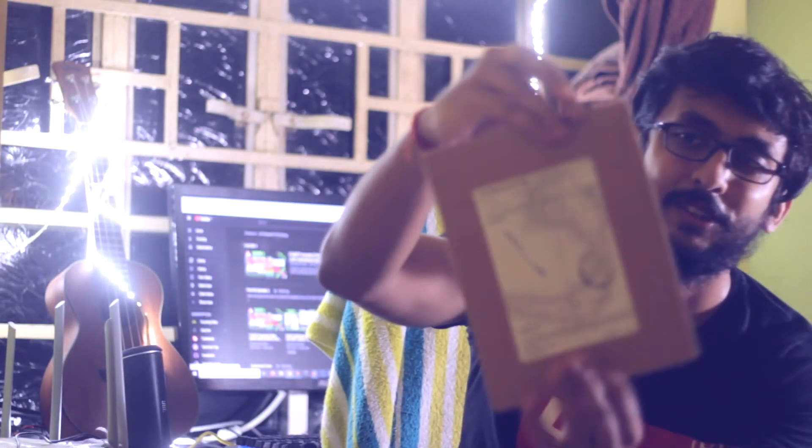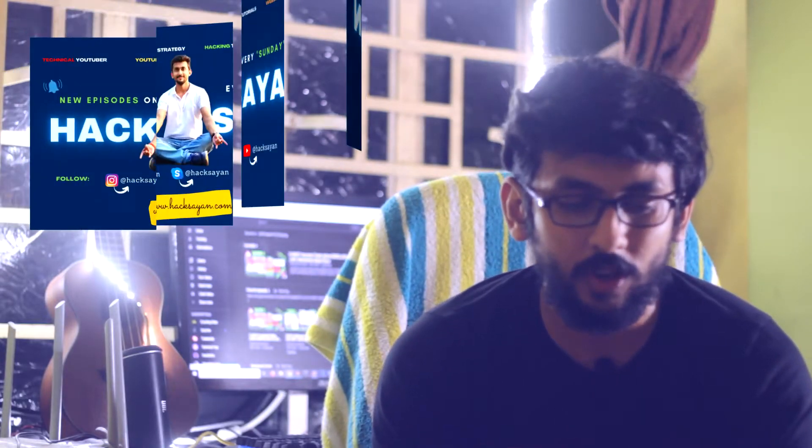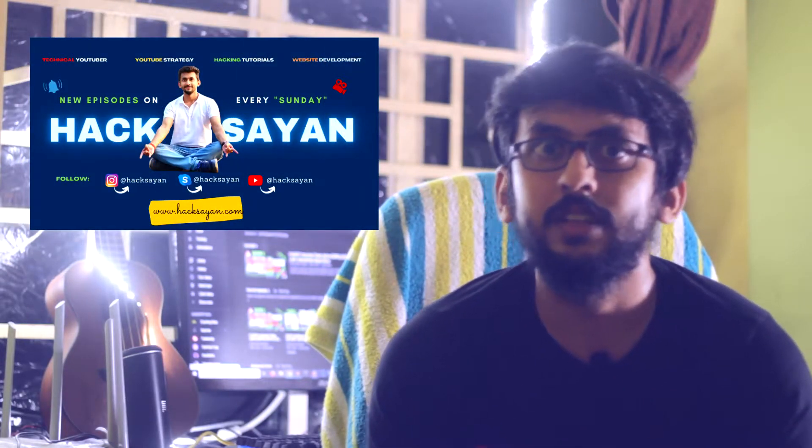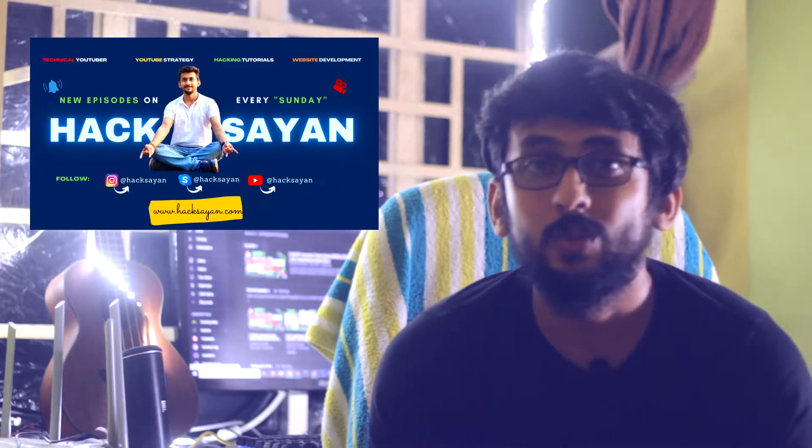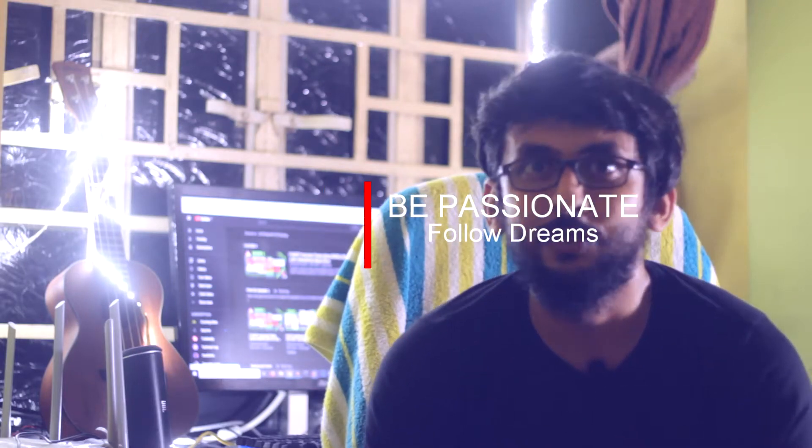Guys, this is the package I received and yeah, it feels very good. Initially, while I started my career in the cybersecurity field, I used to see people uploading their swags, their appreciation letters and all this stuff on LinkedIn and other platforms. I thought, like, someday if I can achieve that — but after clearing the OSCP, I thought okay, one thing sorted for me. I never expected I would get something like this in hand for doing Bug Bounty.